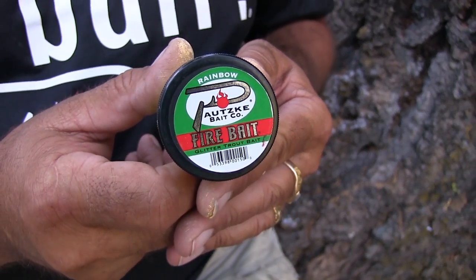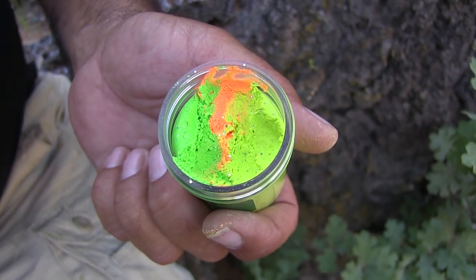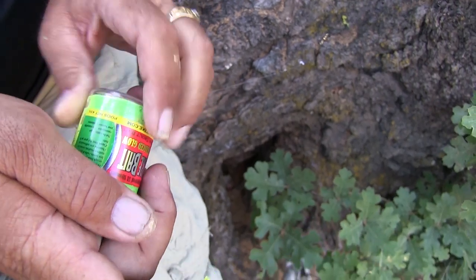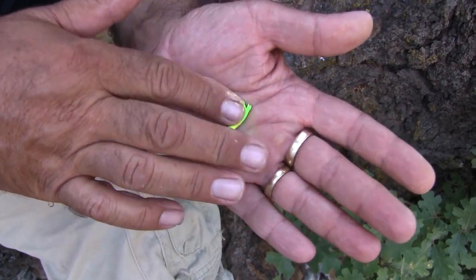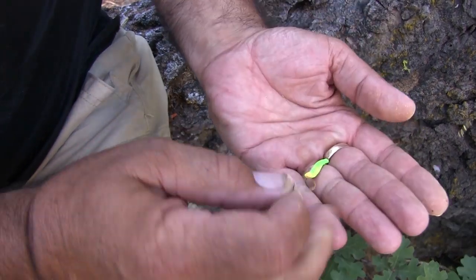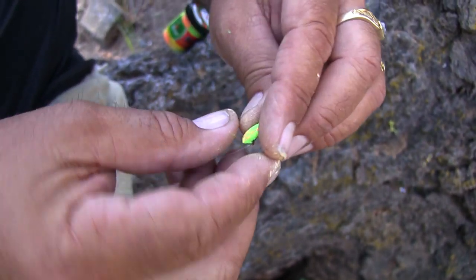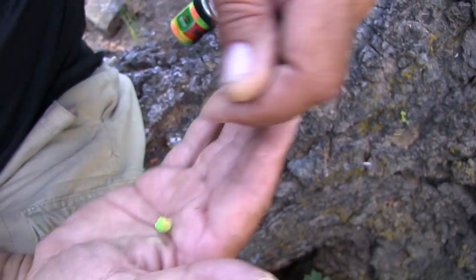Today my successful bait was rainbow firebait. The reason why I'm using rainbow firebait is we have a few different colors in here — we have green, orange, and chartreuse. I'm going to show you the bait sizes we were using today, because when you're fishing these smaller streams, you don't need a big gob of bait — you just need a little bit to cover the hook. This stuff is so potent these fish will swim across the river for it. So you just take the hook, make it into a little worm, stick it in there, smash it down around the hook, cover the hook, and you're fishing.